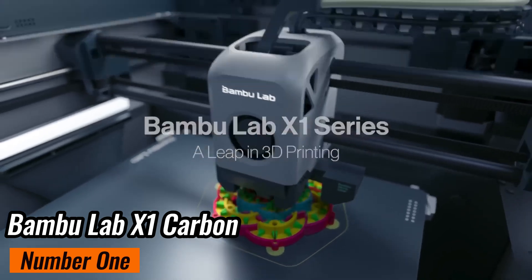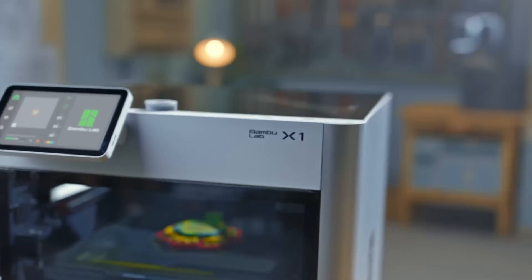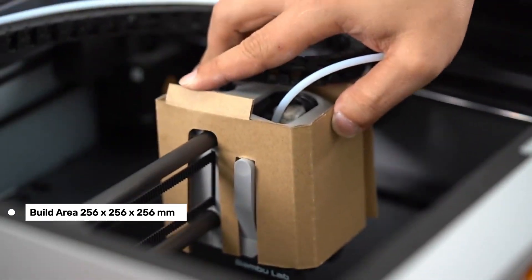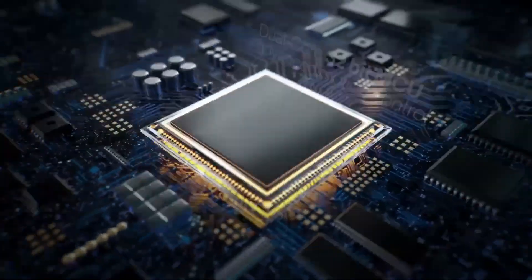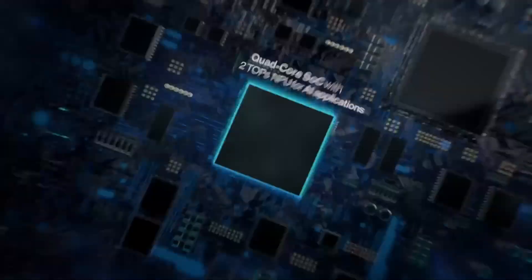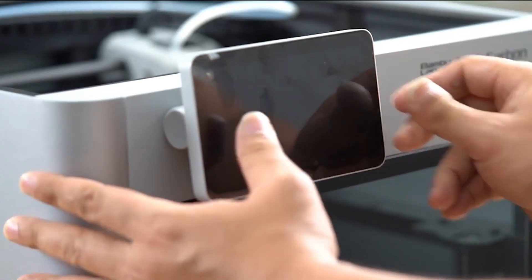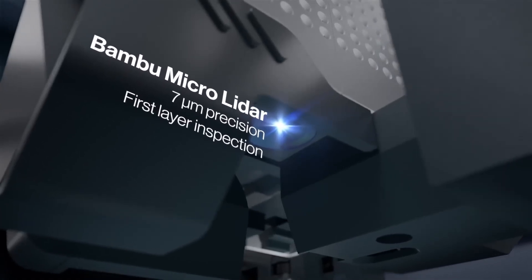Number 1: Bambu Lab X1 Carbon — best overall 3D printer in 2025. This printer shook up the industry with its high-speed multi-material capabilities, and after testing it, I can confidently say the hype is well-deserved. With a 256x256x256mm build area and speeds that leave competitors in the dust, the X1 Carbon excels at rapid prototyping without compromising print quality. Its fully enclosed design helps maintain stable temperatures, crucial for tricky materials like carbon fiber-reinforced filament. Switching between materials is a breeze, thanks to the automatic material system, which handles up to four different filaments in a single print. During testing, I printed a custom GoPro mount using carbon-filled filament — with layer heights as fine as 50 microns, the surface finish was smooth, the dimensions accurate, and the part exceptionally durable.